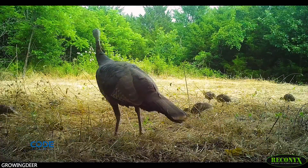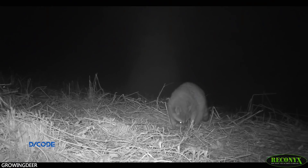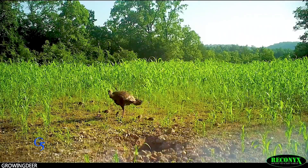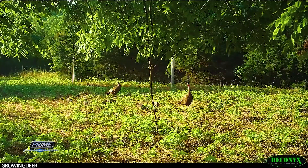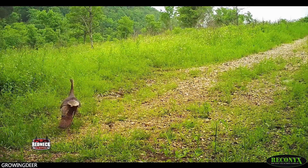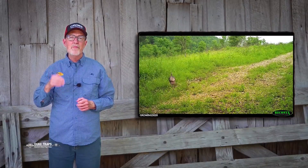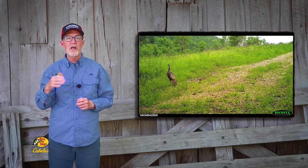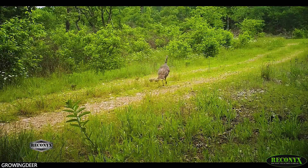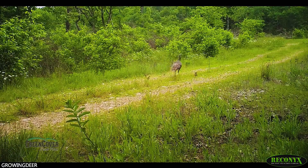High-quality nesting habitat reduces the chances of a predator finding the nest. It doesn't eliminate those chances, but it certainly reduces it. And then once those eggs hatch, the poults need high-quality habitat with a lot of soft insects. Those are critical to their diet at that stage, and cover that hides them from avian predators.